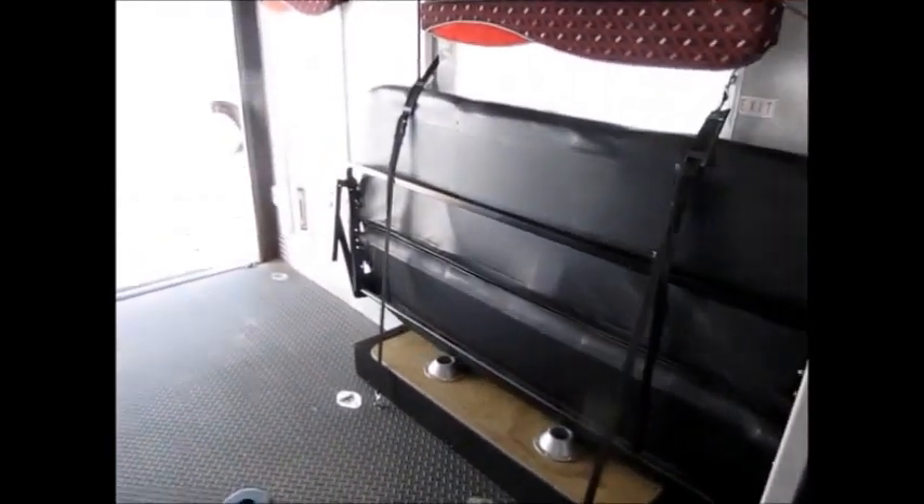We went up top and everything up top has been resealed where necessary. This camper is by all means not perfect, but it is nice — and it's a small toy hauler you can tow with a small truck. Here's the electric bed. I'm not going to bring it all the way down because it's going to hit the sofas. It's a standard full-size mattress. The ceiling and everything in here is good — it's clean, it's not filthy or anything like that.